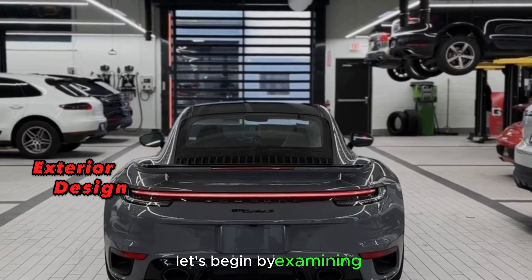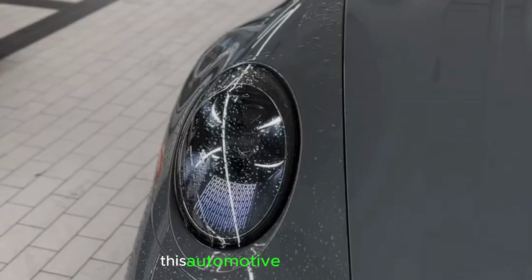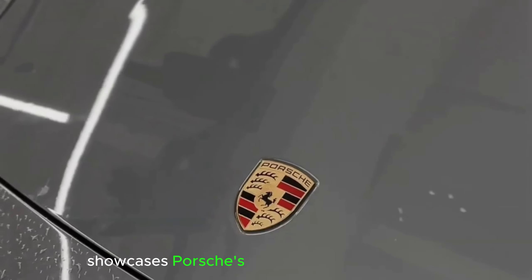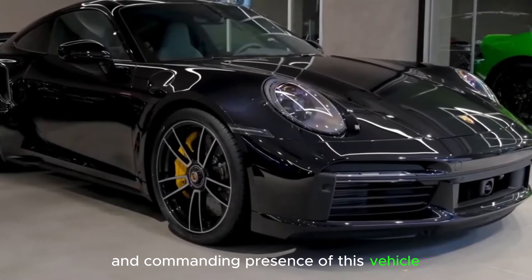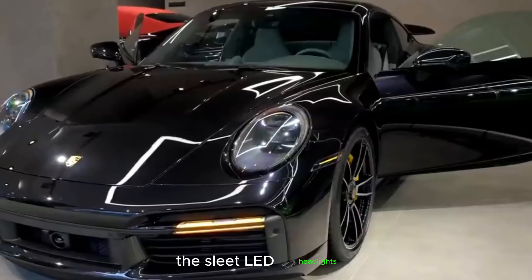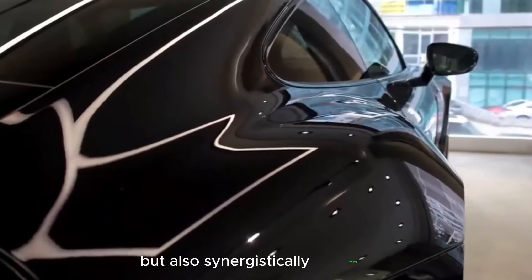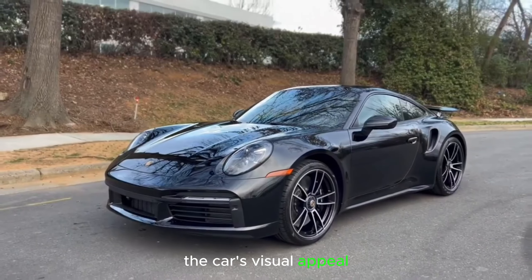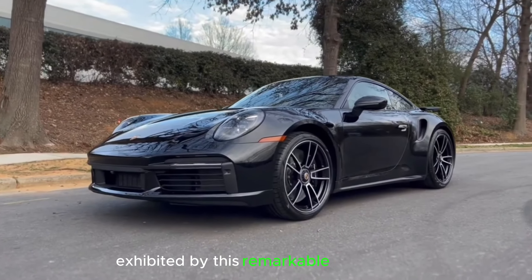Let's begin by examining the impressive exterior of the 911 Turbo S, meticulously crafted. This automotive masterpiece showcases Porsche's unrivaled design expertise. The refined contours and commanding presence of this vehicle exemplify true automotive artistry. The sleek LED headlights illuminate the path ahead with precision, while the meticulously engineered rear wing serves a dual purpose — not only enhancing aerodynamics, but also amplifying the car's visual appeal.